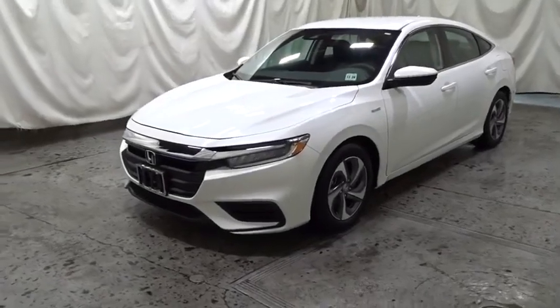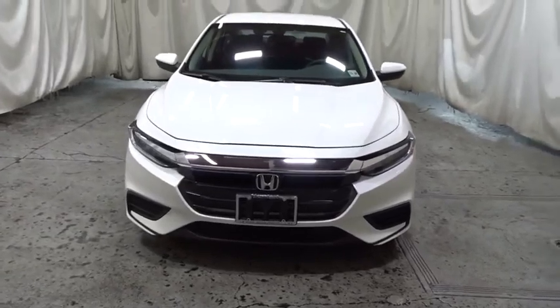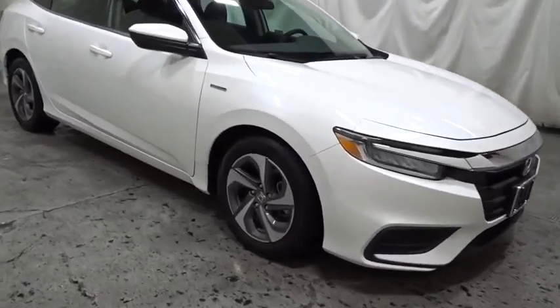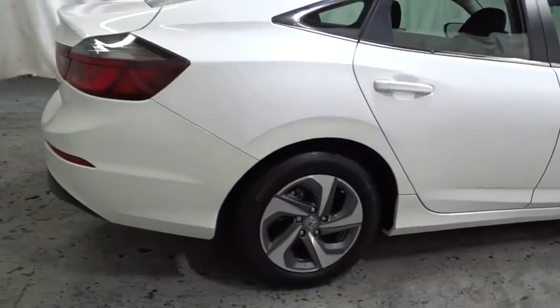You are going to love the 2019 Honda Insight. 40 mpg, smooth ride, performance, exterior, interior — Honda Insight has it all. This vehicle has less than 5,000 miles. Come take a test drive today.